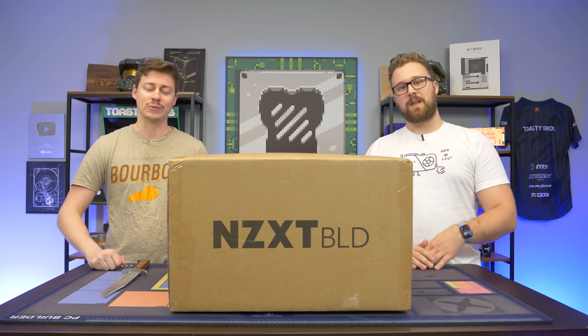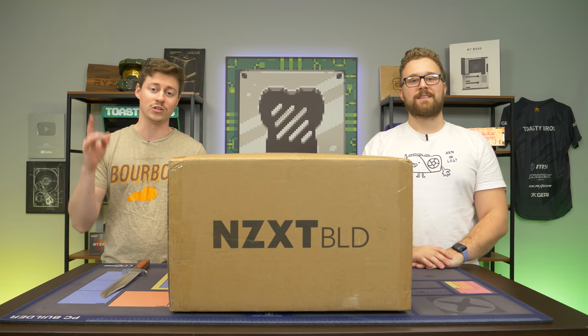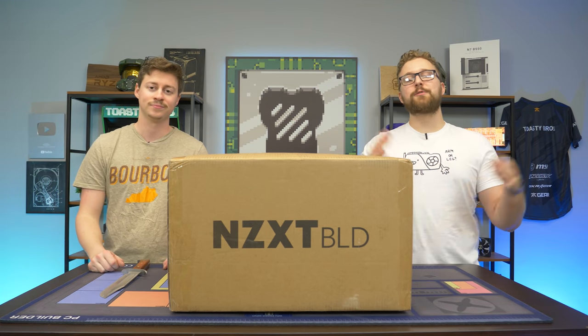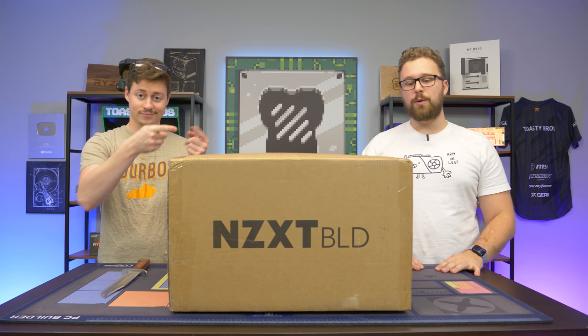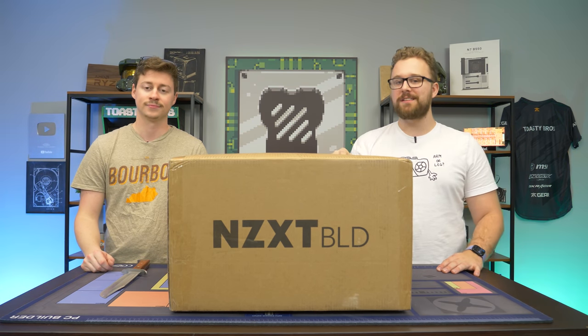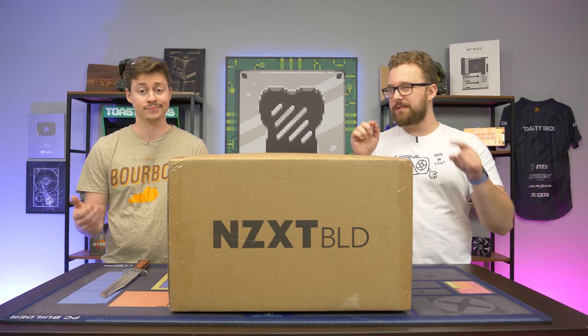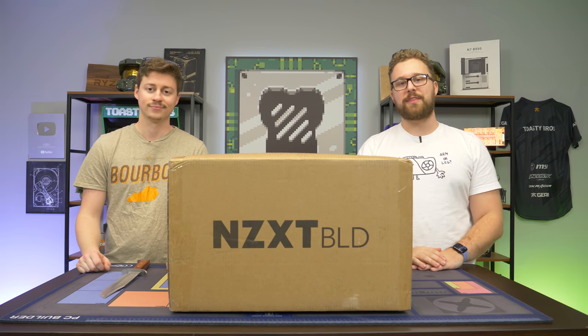Hey, how's it going guys? Jack and Matt here with The Toaster Bros and today we're checking out this $800 NZXT pre-built — one of the cheapest ones from them we've checked out. This video is sponsored by NZXT. We're going to be taking a sponsored look at their Foundation PC featuring a 5600G for those who can't get PCs with graphics cards right now. Is this a good option for you? Well we're going to talk about that.